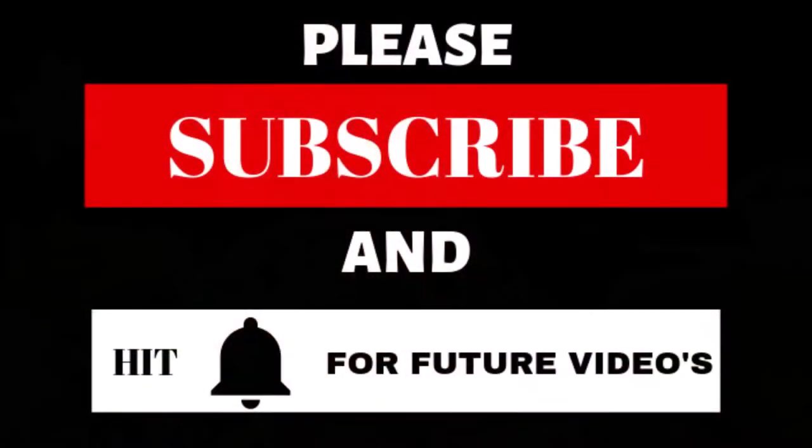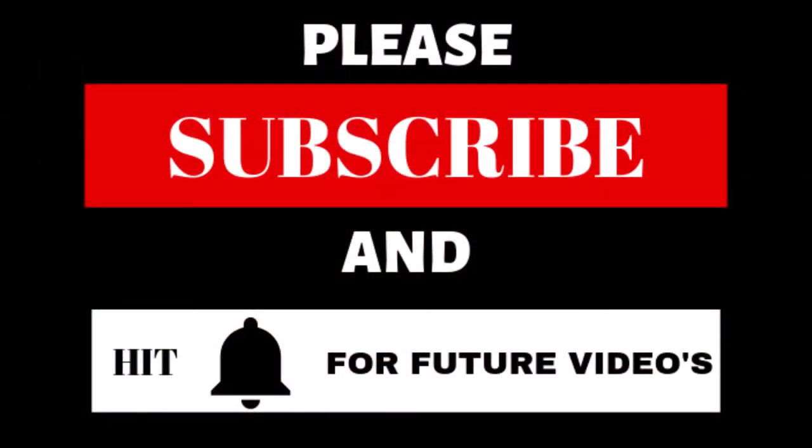If you enjoyed this video, send me a comment — let me know what you thought. Don't forget to subscribe and hit the notification bell and you'll be notified of any new videos. Well, thank you for watching. I hope to see you again soon. Take care. Bye!